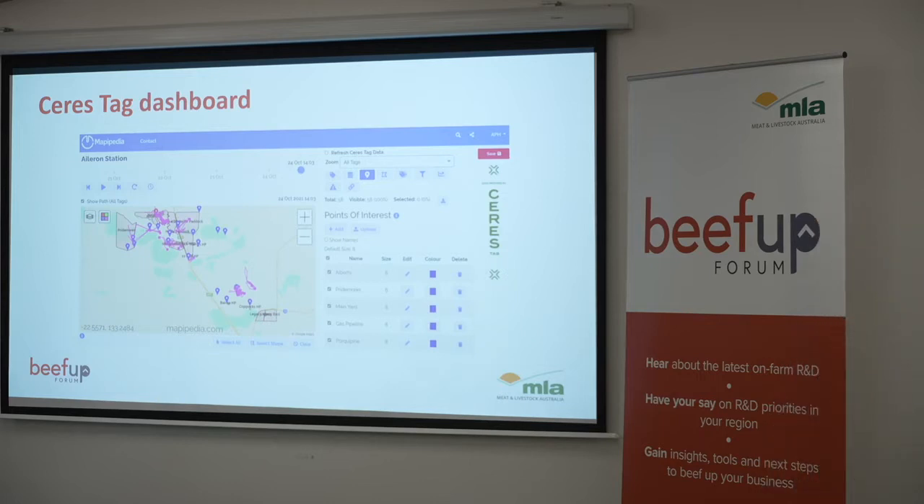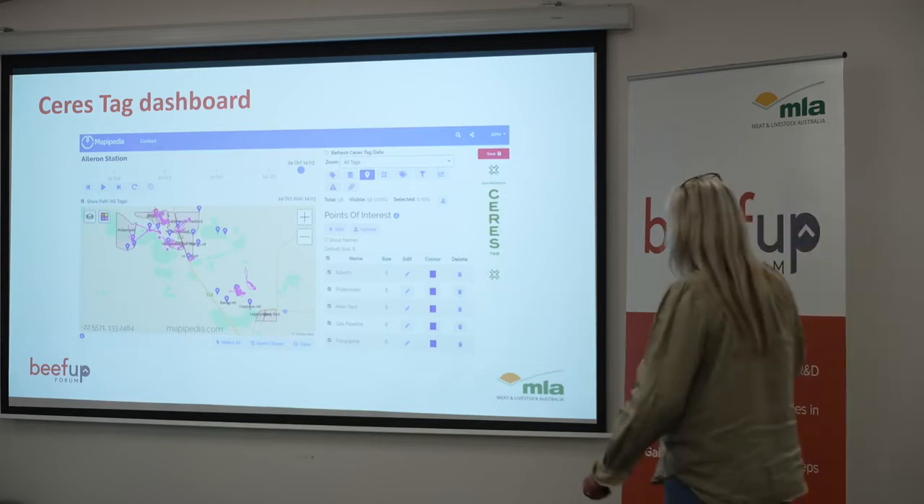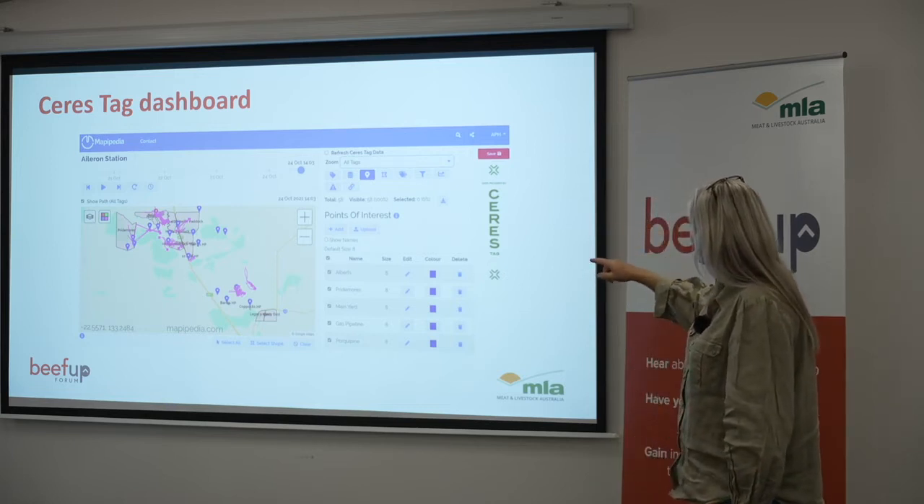This is our dashboard. We use Mappapedia as a platform. There are only 58 tags there that we can see visually.